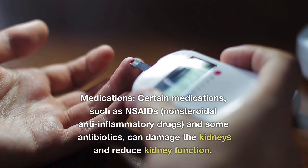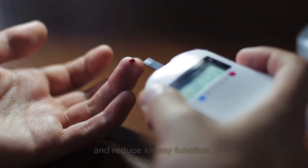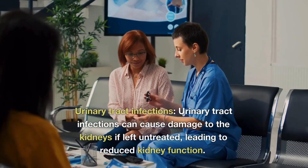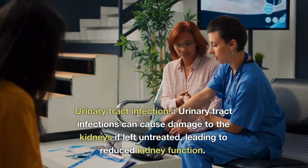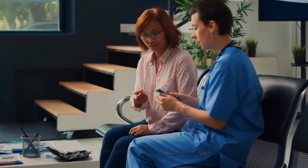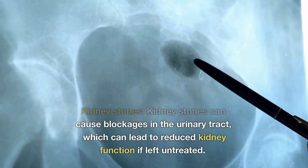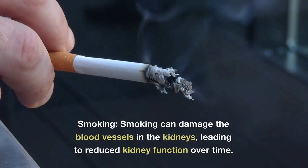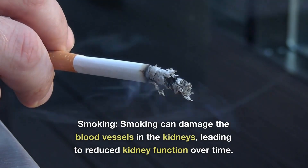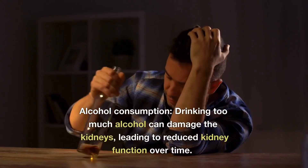Number four: certain medications like NSAIDs and antibiotics can damage the kidney and reduce kidney function over time — examples include ibuprofen or Advil. Number five: urinary tract infections — these can cause damage to the kidney if left untreated, leading to reduced kidney function over time. Number six: kidney stones — these can cause blockage in the urinary tract system, leading to reduced function of the kidney. Number seven: smoking — this can damage blood vessels in the kidney, leading to reduced kidney function and kidney failure over time.